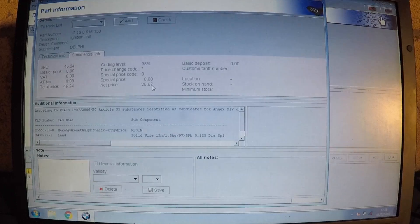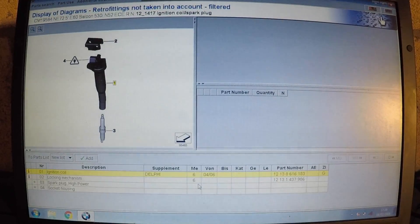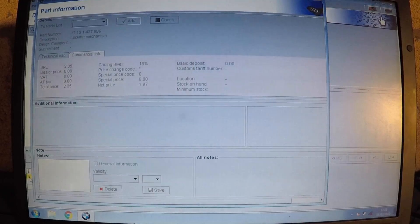We can check how much BMW charge per coil. As you can see, they charge £46 total with VAT for one coil, and without VAT it's £38 — which isn't too bad considering it's a BMW part. I personally prefer Bosch; I wouldn't use Delphi, but that's what BMW recommended up to 2006. The locking mechanism — that second part which is a common failure — is only £2.35 at the dealer. So if you broke it off your coil or it was missing when you bought a second-hand one, you could easily get that from them for £2.35.